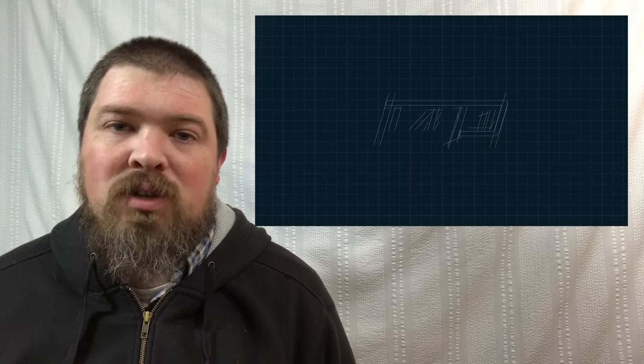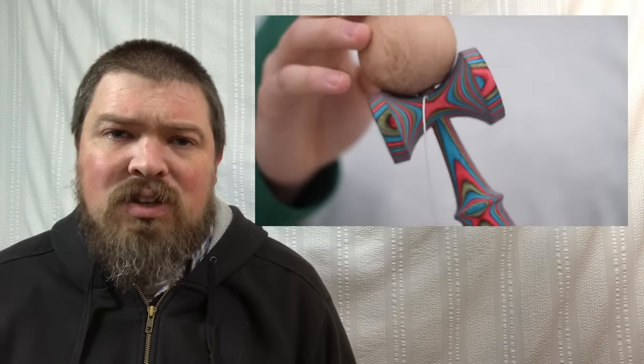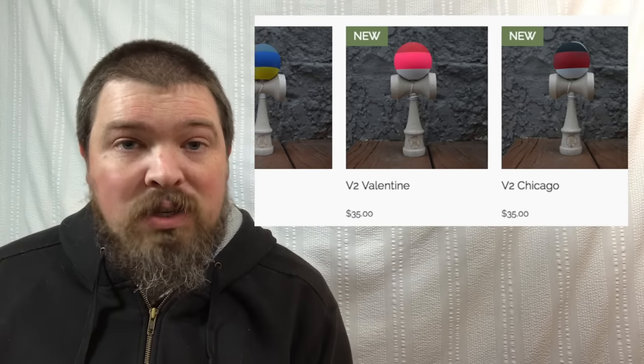The next gen Homegrown kendama is also released today. They look incredible. I'm not going to go into the details of everything that's different and improved, but follow the link in the description — there's an Instagram post that Sweets put out that details the changes they've made to really improve this next gen Homegrown. I'm only assuming it's a fantastic kendama. Fusion kendamas also released a version 2 very recently, so check those out.